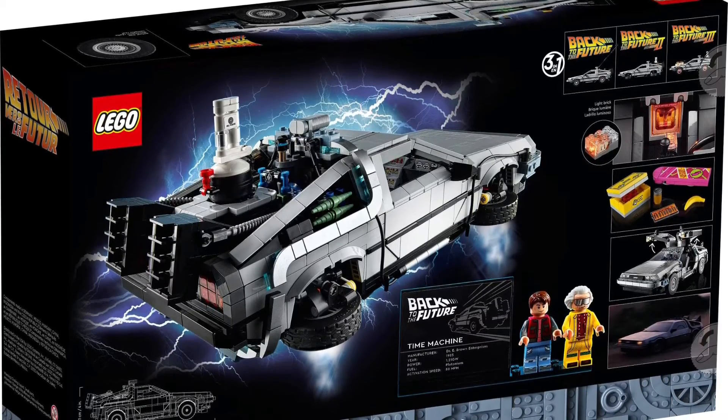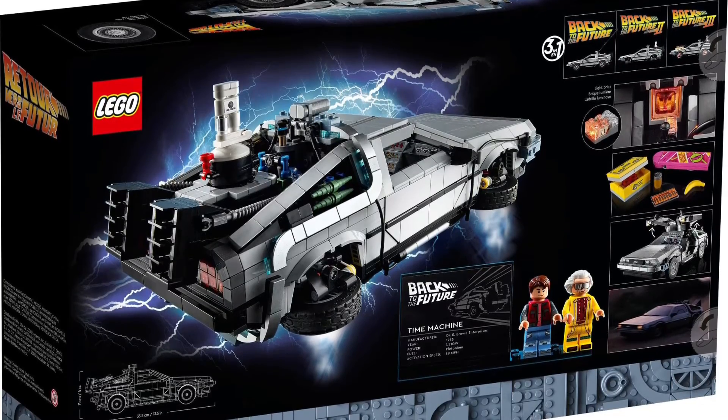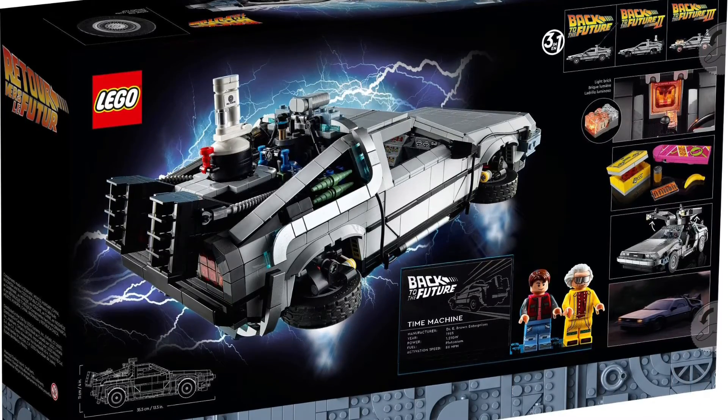The build just looks so immaculate. The hood and the whole front of the car looks excellent. I love how you can build the different versions from the different movies.